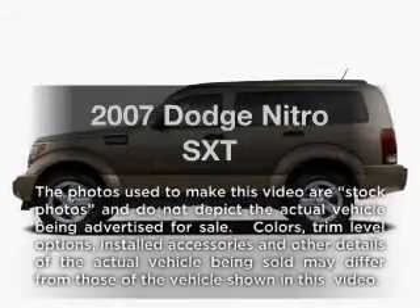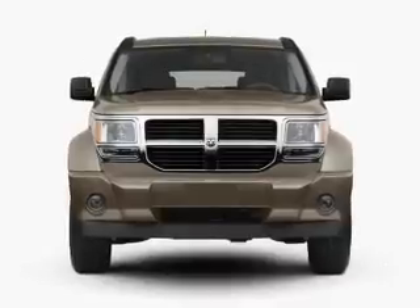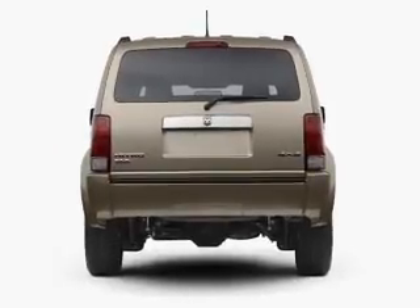Presenting the 2007 Dodge Nitro. Travel the roads in style and comfort in this great vehicle, with a solid 6 cylinder engine connected to a smooth shifting transmission. Premium wheels give a more luxurious look.